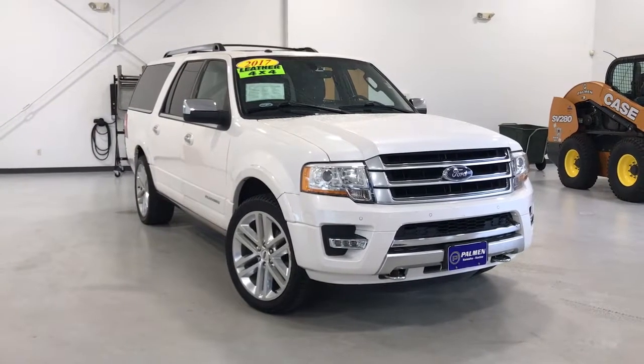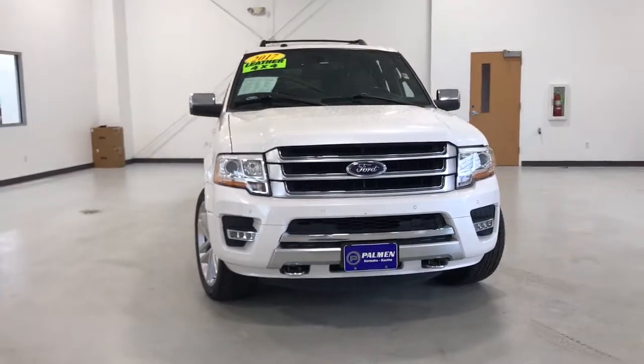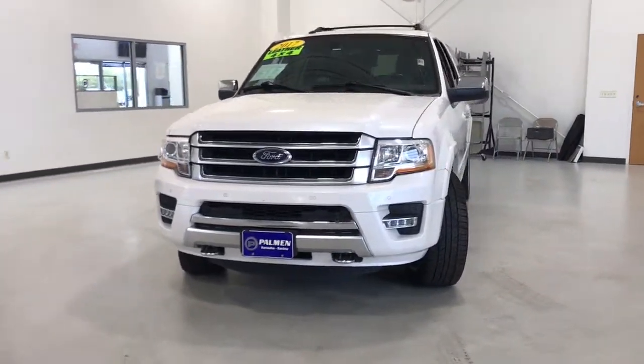You're gonna love the 2017 Ford Expedition. This vehicle still has fewer than 70,000 miles on the clock, so it won't last long.